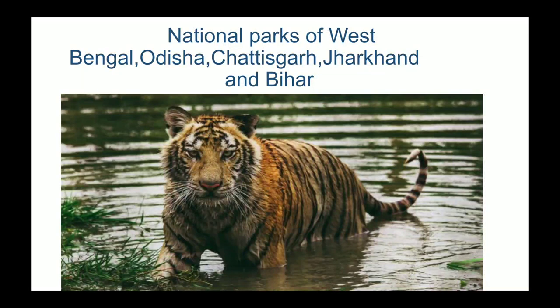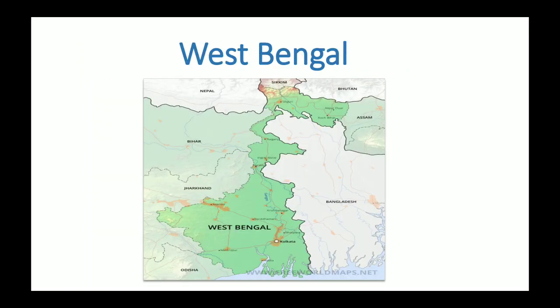Hello friends and welcome to my channel, That's Curious Girl. In this video we will discuss the national parks of 5 states: West Bengal, Odisha, Chhattisgarh, Jharkhand and Bihar. We will start with West Bengal, which has a total of 6 national parks.